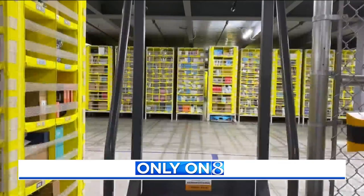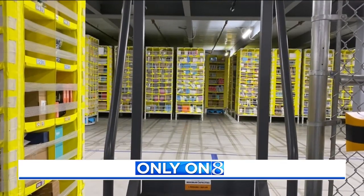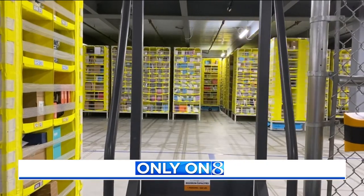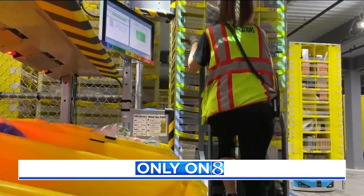It's a bit of a peculiar company, and I think there's a lot of interest in what we're doing on the inside. Now on News 8 at 6, for the first time, we are getting an inside look at the massive Amazon Fulfillment Center that handles most of your prime packages.